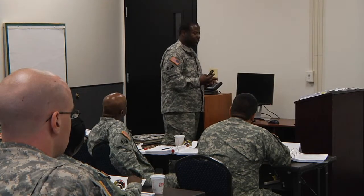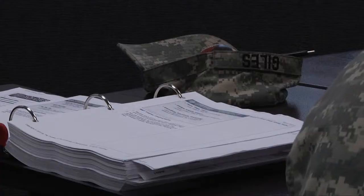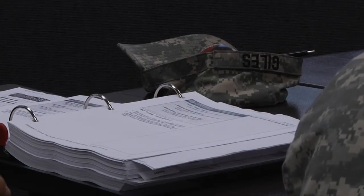In addition to Sergeant Barbour, Sergeant Dethy, and myself, the Maryland Resilience Program currently has over 25 Master Resilience Trainers. As more Master Resilience Trainers continue to be trained, our numbers will also increase.